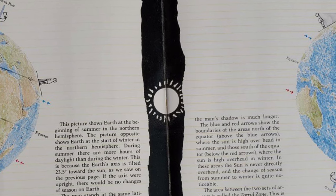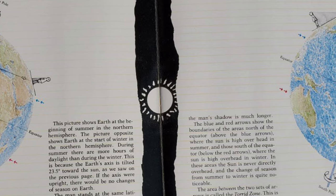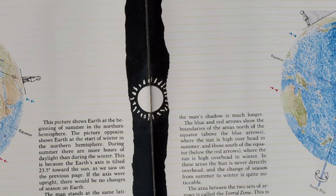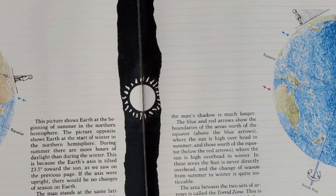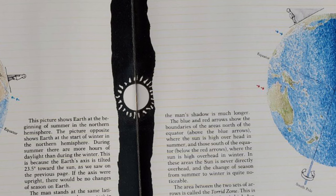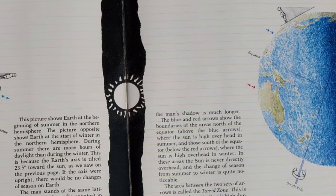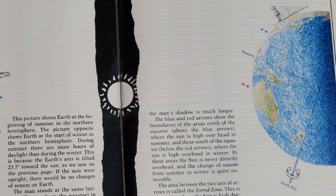The blue and red arrows show the boundaries of the areas north of the equator, where the Sun is high overhead in summer, and those south of the equator, where the Sun is high overhead in winter. In these areas, the Sun is never directly overhead, and the change of season from summer to winter is quite noticeable. The area between the two sets of arrows is called the torrid zone — this is the region where the Sun is high during all seasons and is directly overhead at some time during the year. In the torrid zone, it is warm all year long, and seasonal changes are small.